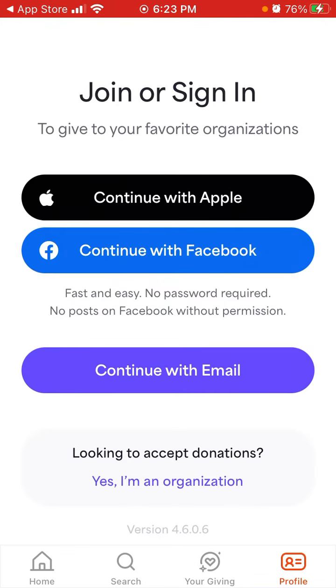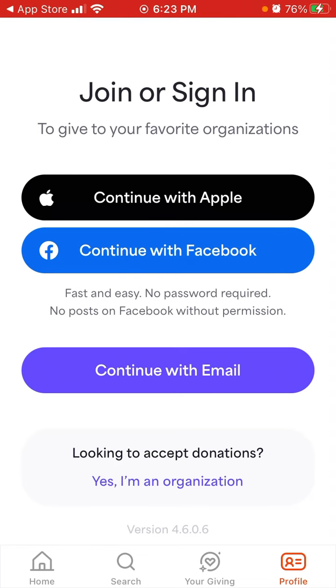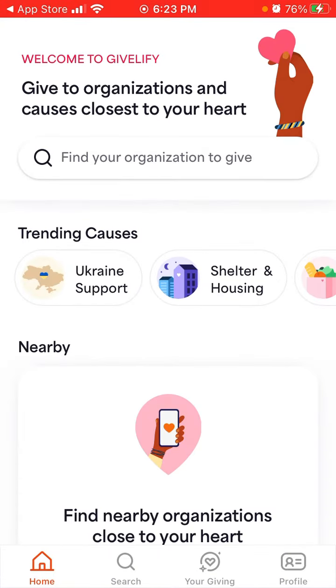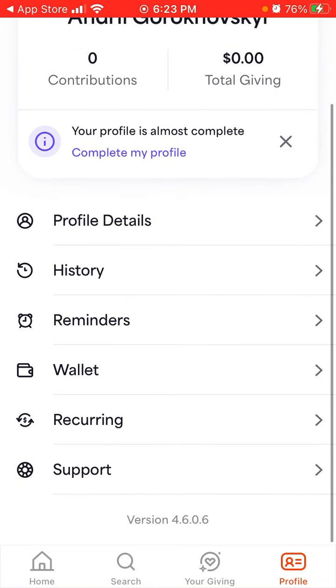There is your profile, so you can easily create your account with Apple ID. You can choose a photo or not, then continue, and you have your profile details. That's basically the idea.